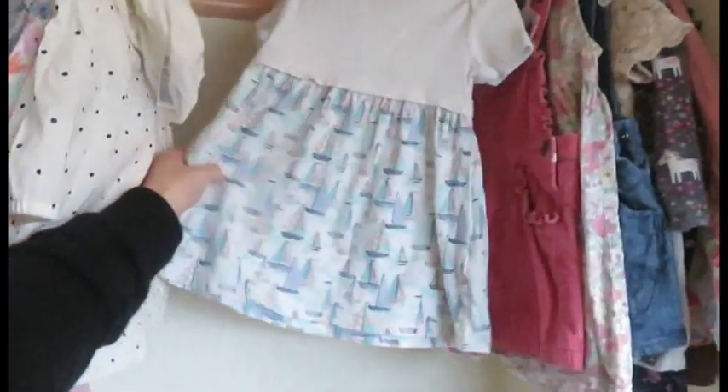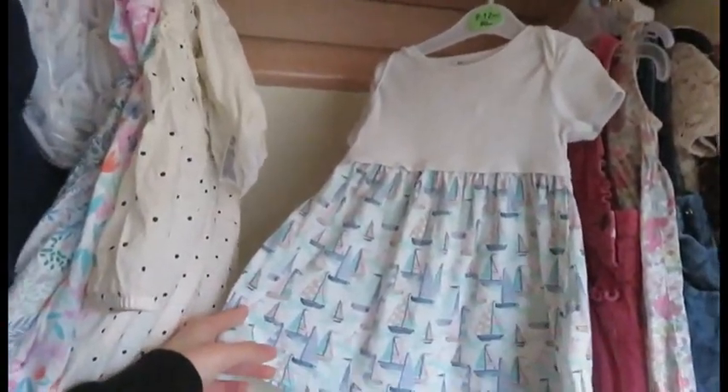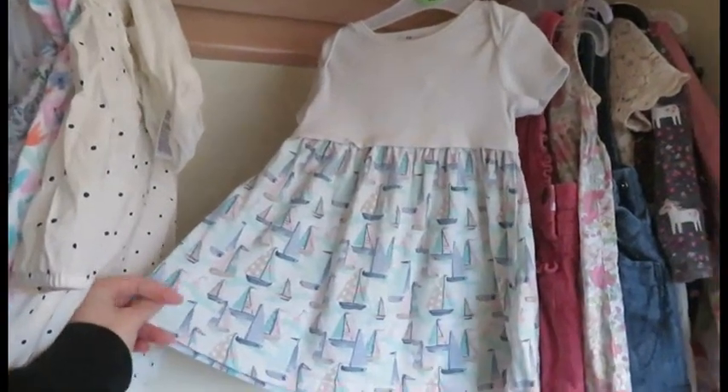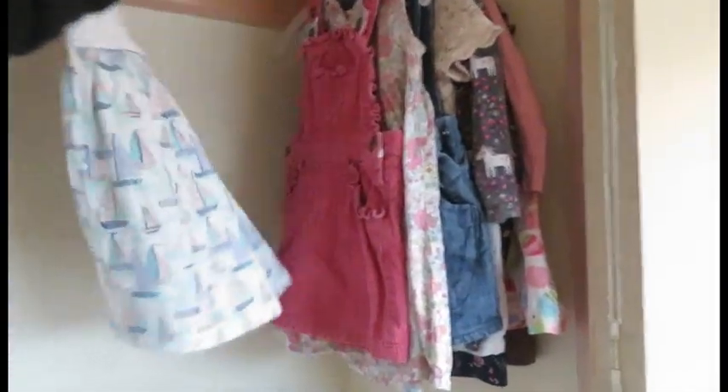This dress I brought off someone for £2 and it's from Next. The lady said that her daughter had never worn it, so yeah, secondhand but never been worn.